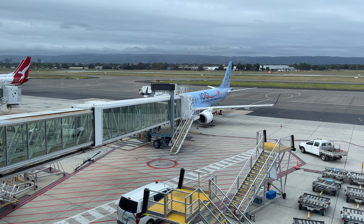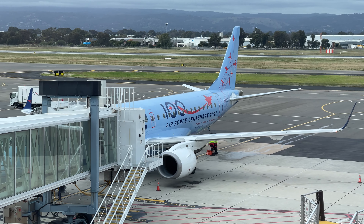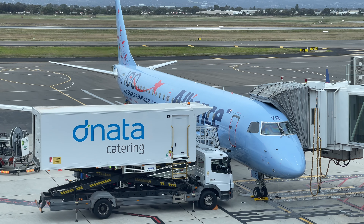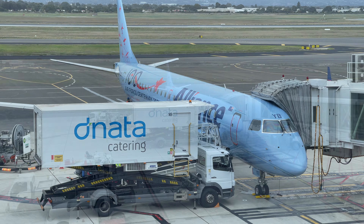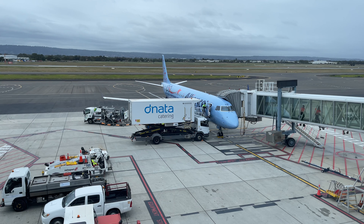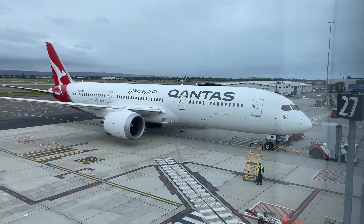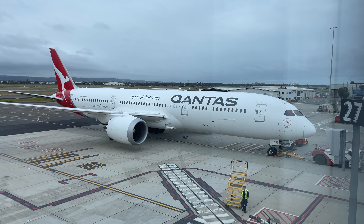Time to take a final look at our E190 in this very striking Air Force centenary livery. And who can pass up the chance to get a closer look at the Dreamliner? She is a beauty.